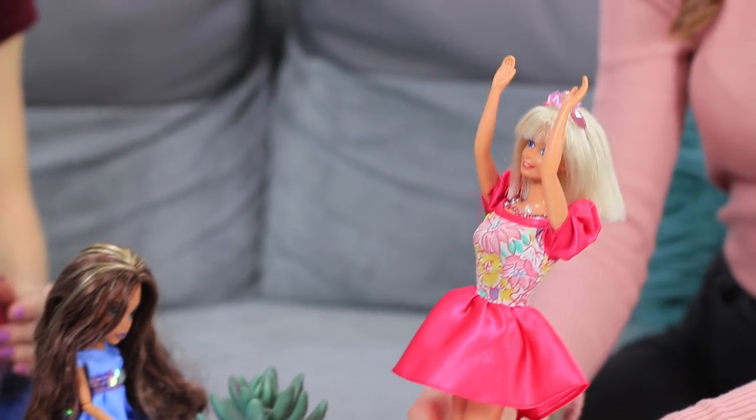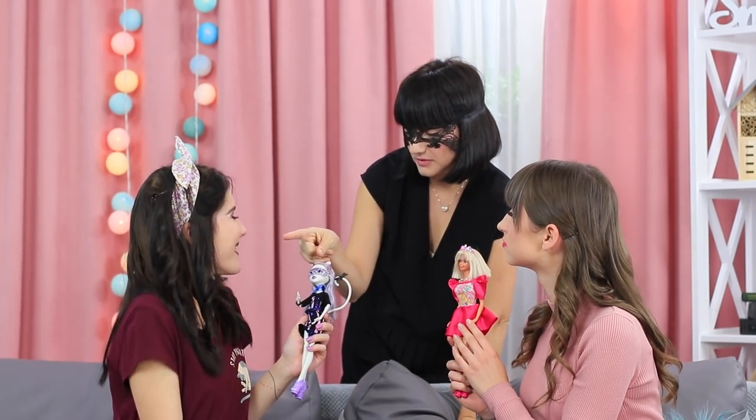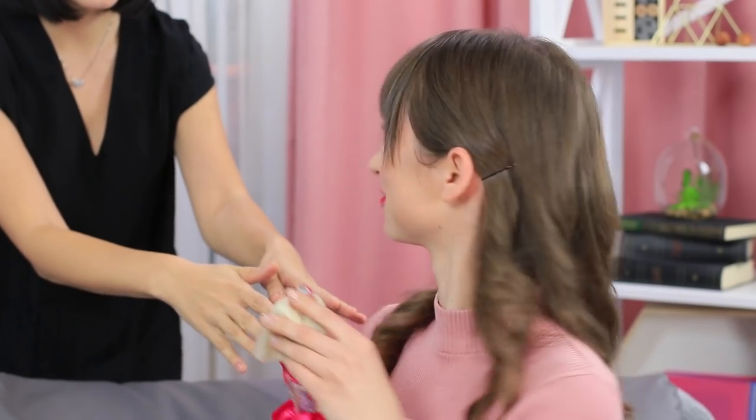Which dolls are better — classic beautiful Barbies or terribly gorgeous Monster High? Our awesome doll life hacks will help make your dolls unique. And who will win this doll challenge? Find out in our new video!